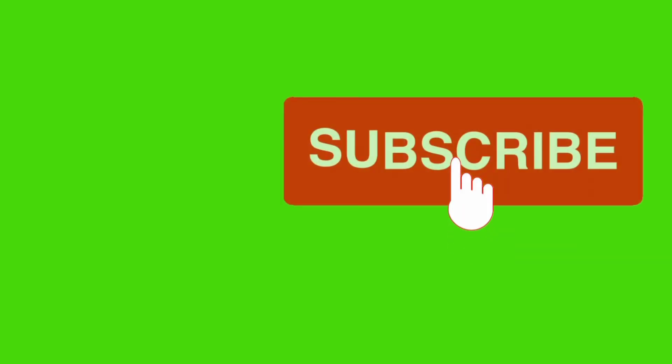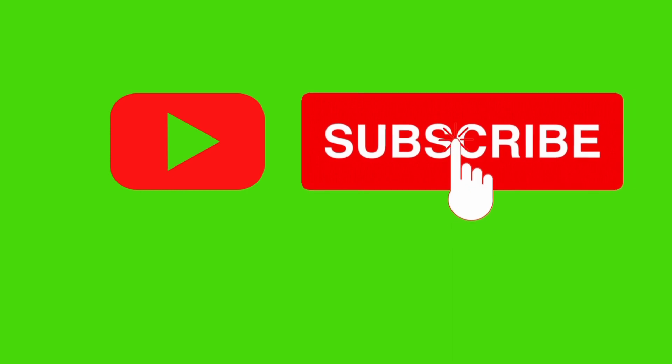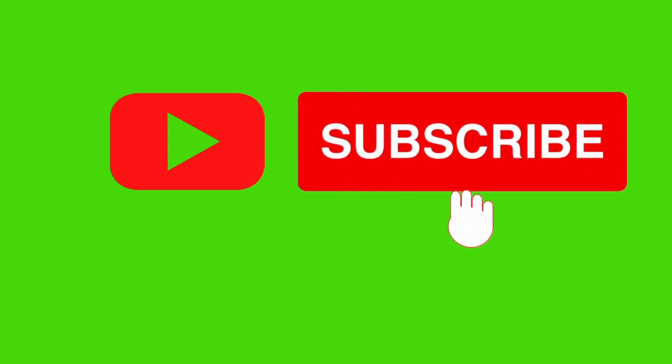If you are new here, welcome. Make sure you like and subscribe and hit that notification bell so that you're aware of our next episode and you continue to be part of our community.